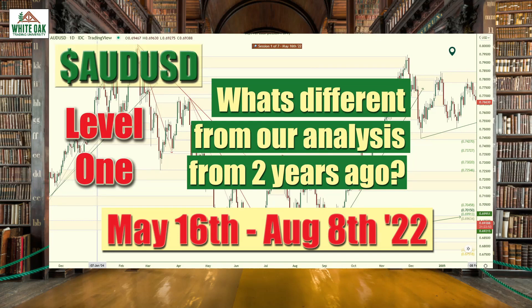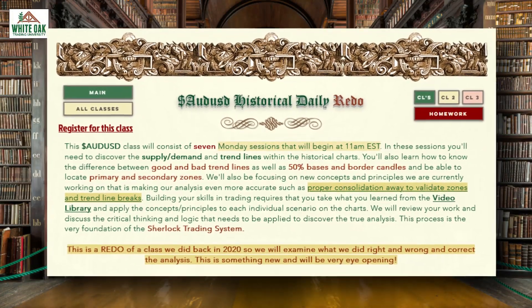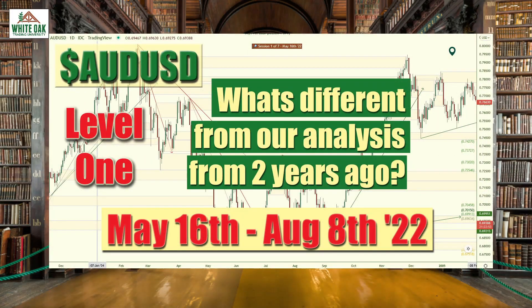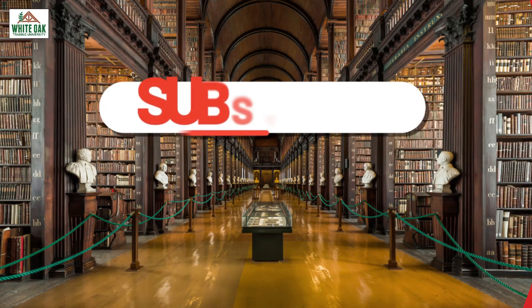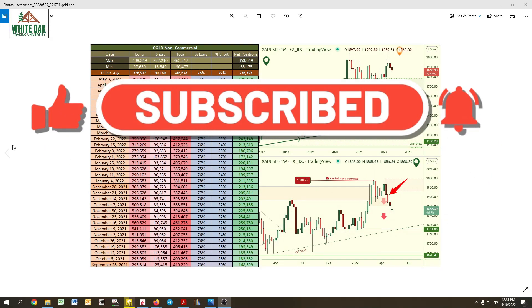In the class we're going to analyze a historical chart of the Aussie US dollar on the daily chart, looking at how the banks move price along trend lines and so much more. Class will start May 16th and run throughout the summer until August 8th. All right, here we go.